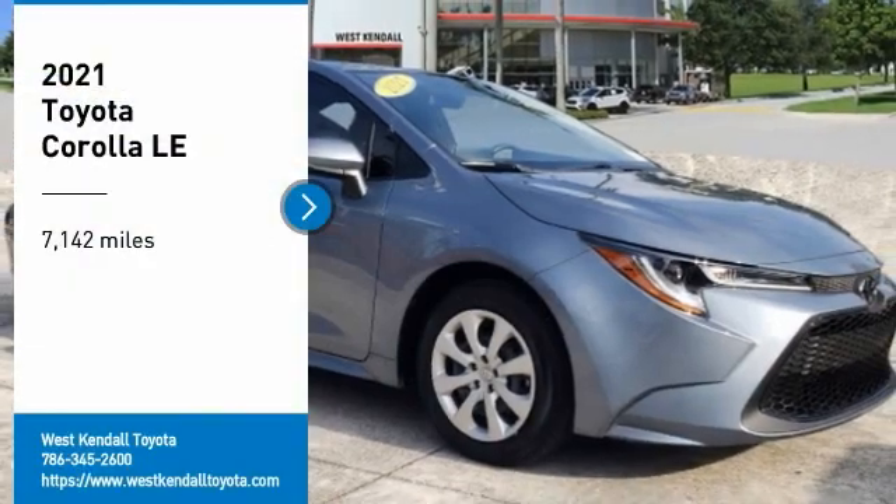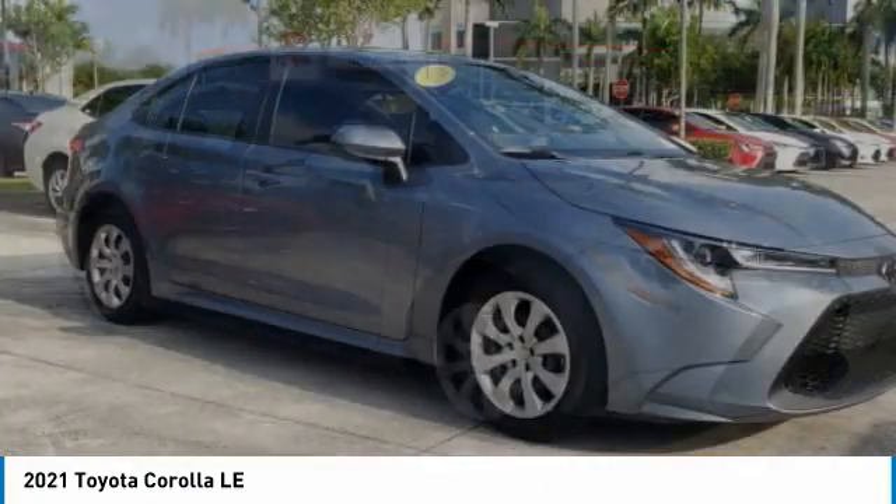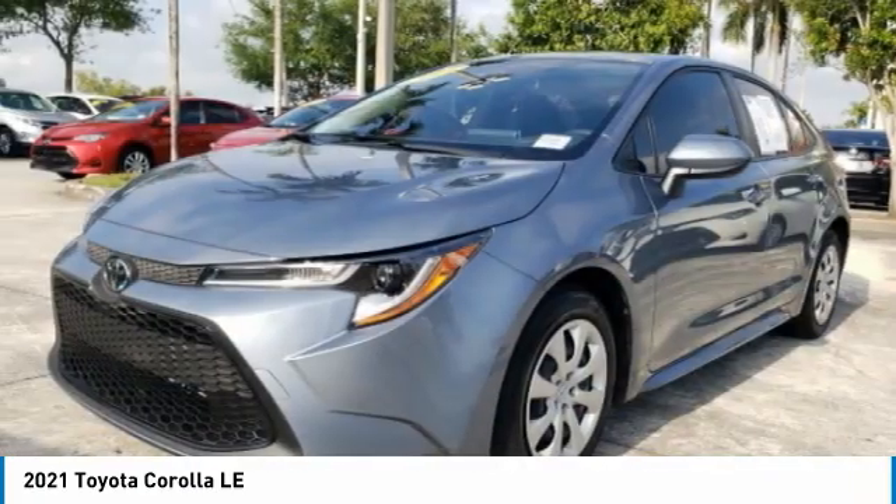Looking for the right vehicle? Check out the 2021 Corolla. The Corolla is still a great option for those who want dependability, comfort, and value.